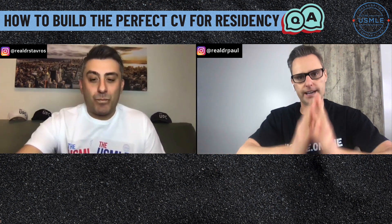Hey everybody, welcome back to another episode. My name is Dr. Paul. I'm here as always with Dr. Stavros. Today we're going to answer some of your most urgent med school related questions — USMLE prep, clinicals, how to study, residency applications. Anything that you're asking us, we are going to answer for you today.